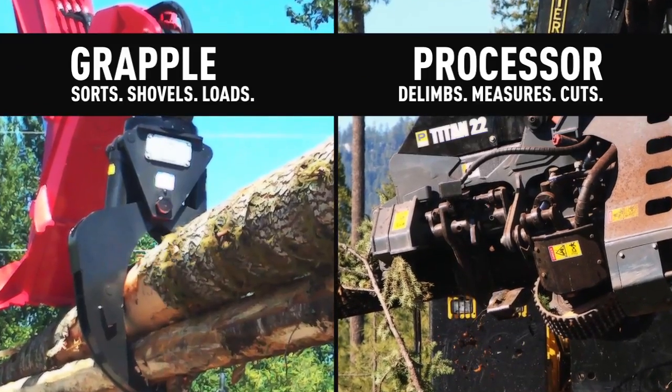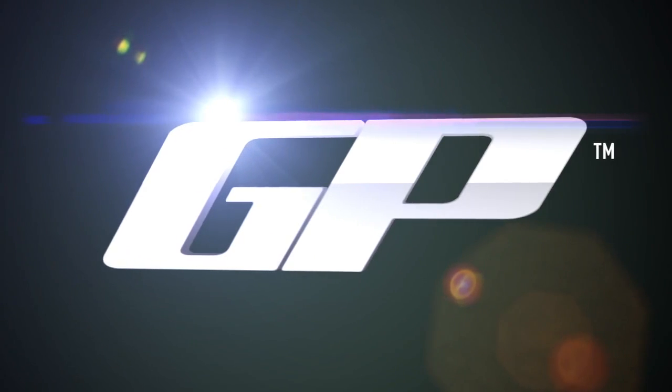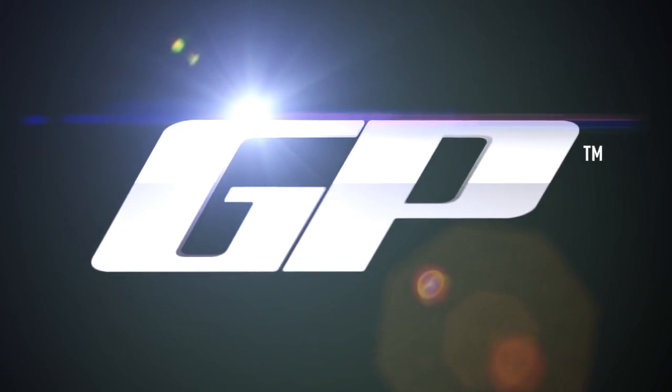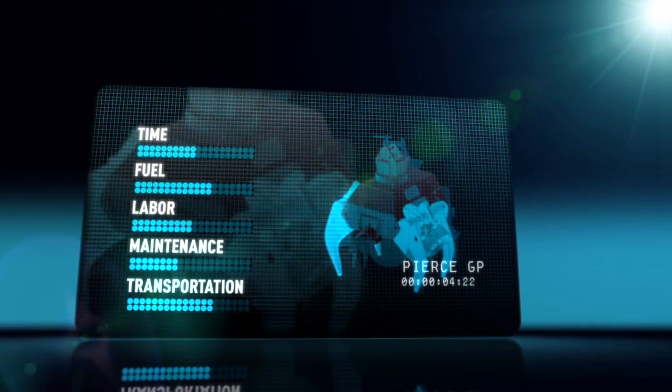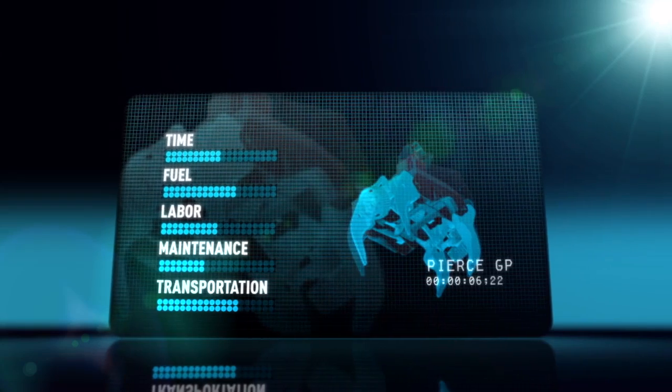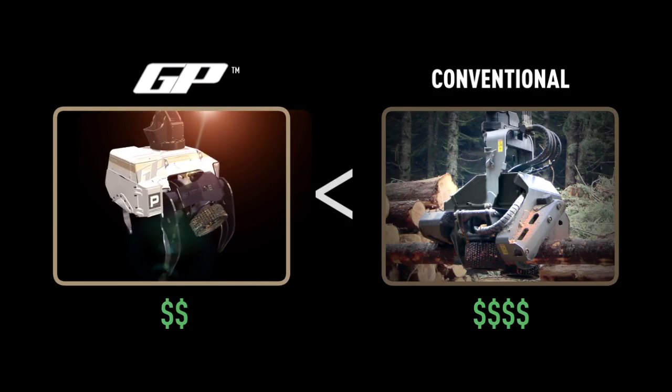Either way you look at it, suddenly tasks that have always tied up two machines are now handled by just one, offering today's loggers radically improved equipment utilization and dramatic savings in time, fuel, labor, maintenance, and transportation costs — all this at a price significantly less than a conventional processing head.